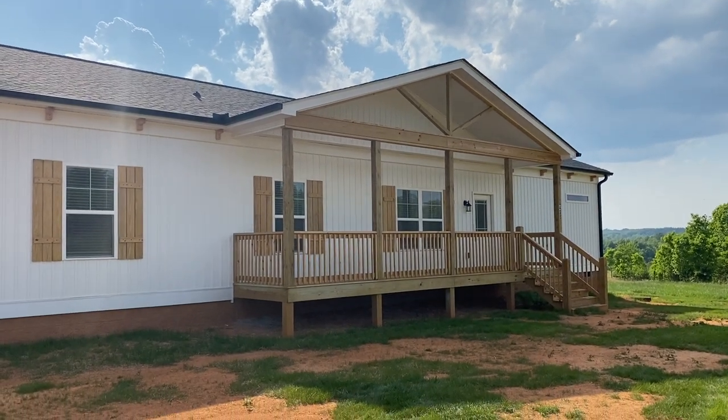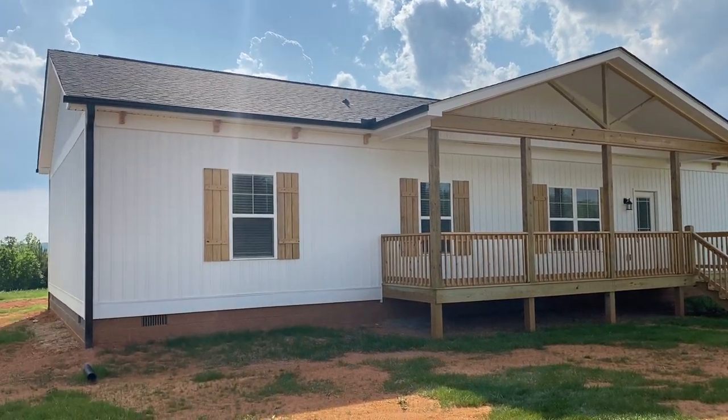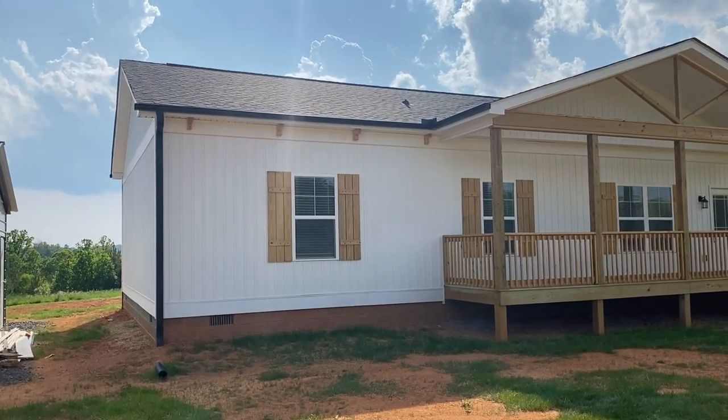What's up everybody? It's Shields, Carolina Custom Homes of Burlington. I'm out in the field today, going to be taking you through another Sparta One.